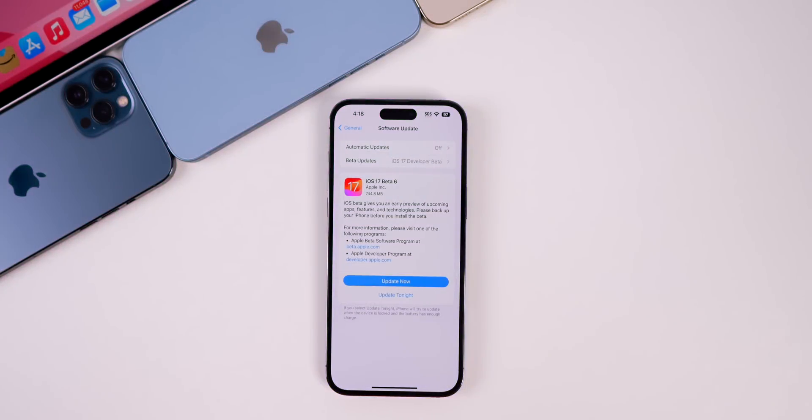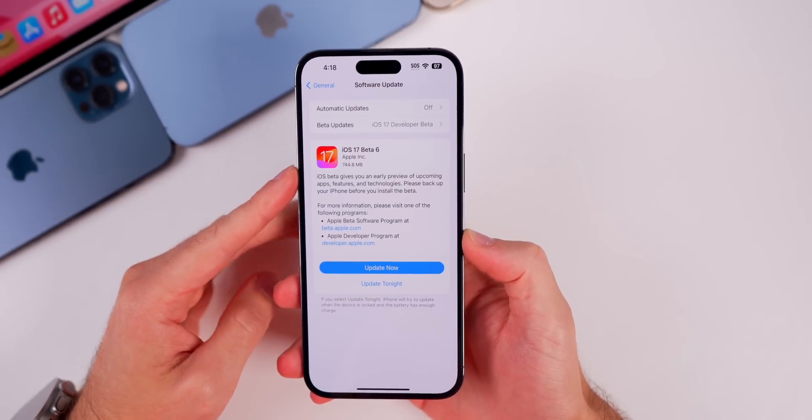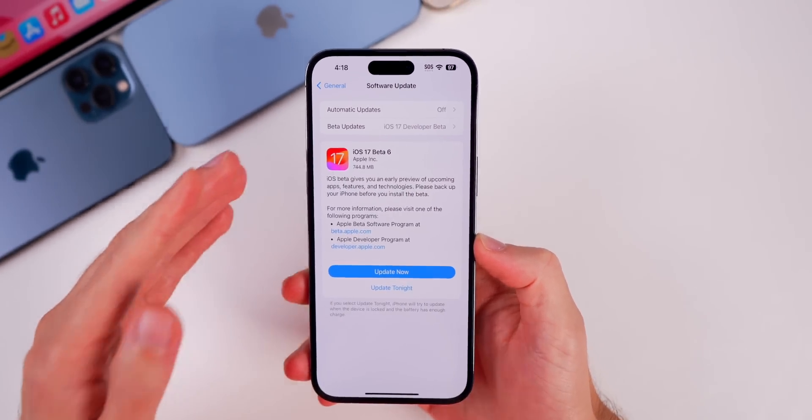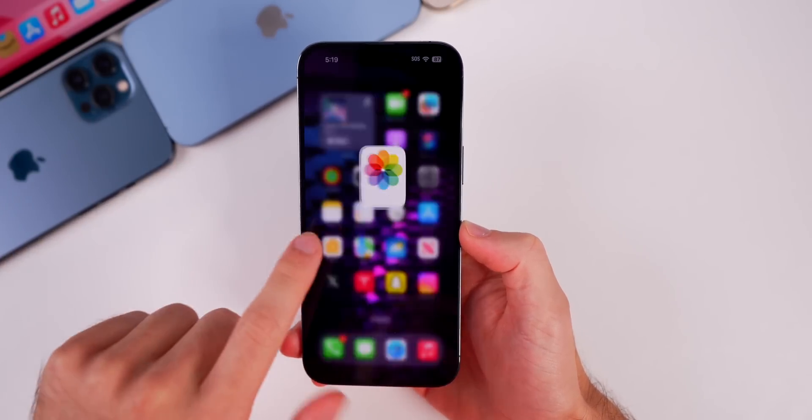No macOS Sonoma updates just yet. Here's a look at the size of iOS 17 Beta 6 — it came in at just under 750 megabytes, so still a pretty large update. We've seen large updates for pretty much every single beta on iOS 17.